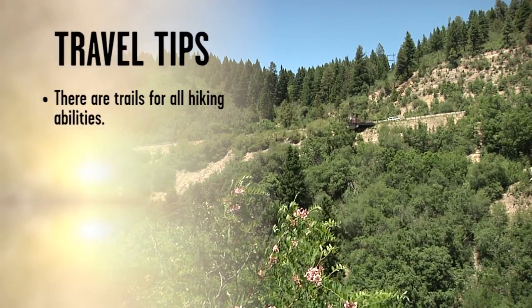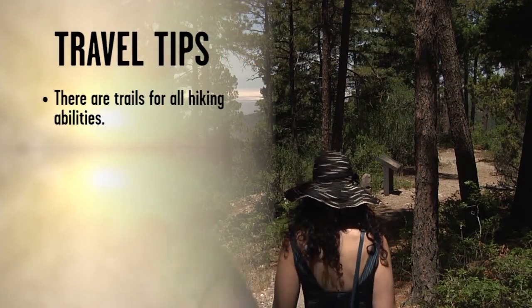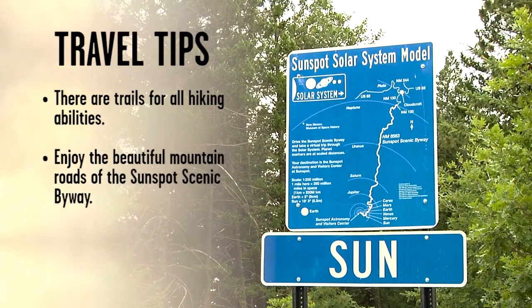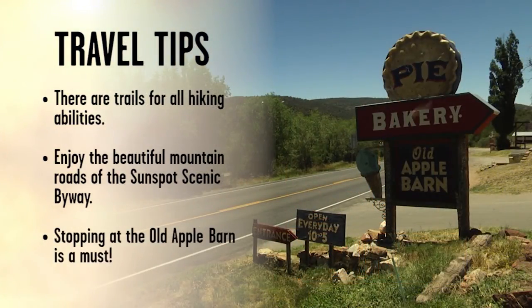For a more challenging hike, try the Deadman Canyon Loop Trail, known for its great wildlife and birding. If you need to give your legs a rest but want to take in the views, go for a drive on the Sunspot Scenic Byway. And no matter what, if you're coming from the west on US-82, stop at the Old Apple Barn on your way in for a quick treat.